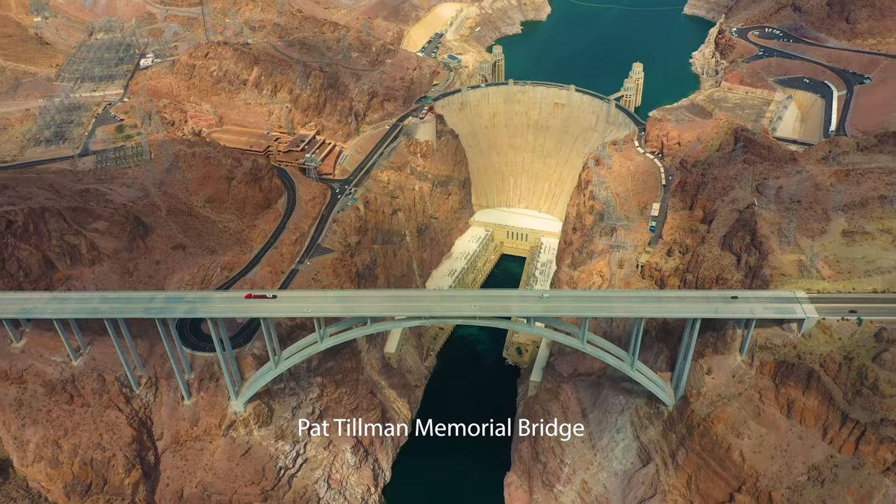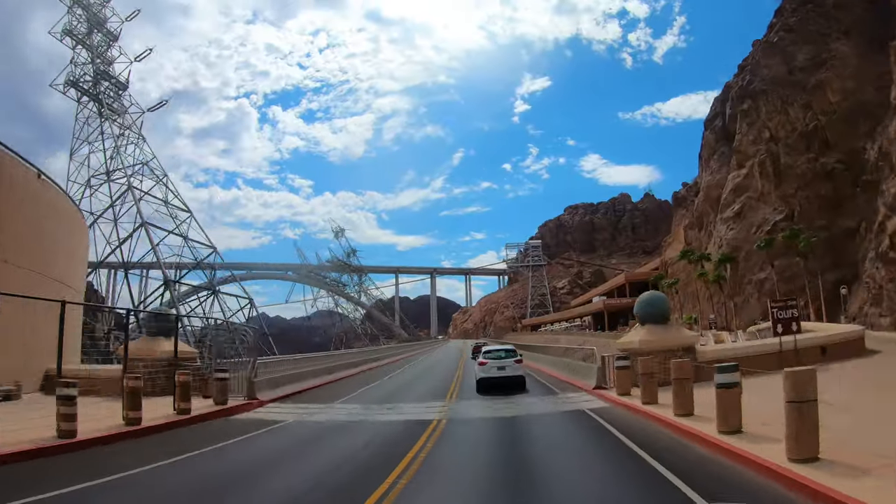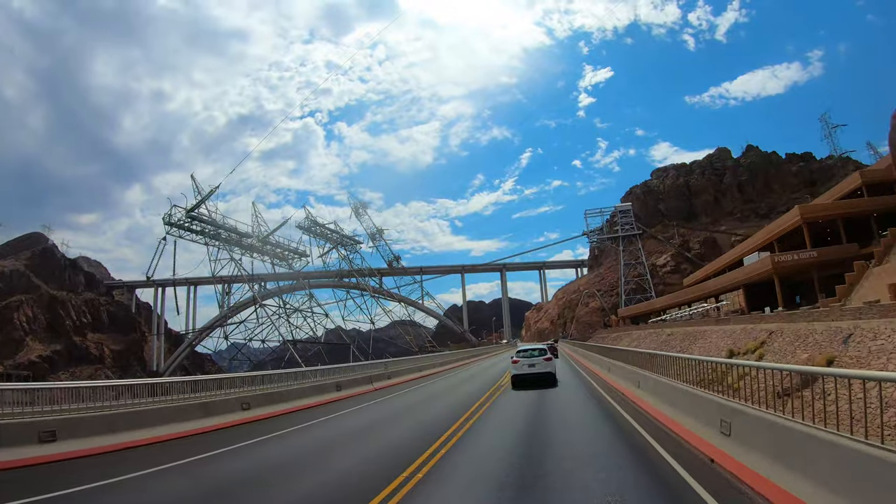In 2010, the Pat Tillman Memorial Bridge opened, named after the former Arizona Cardinals player who bravely lost his life in Afghanistan.